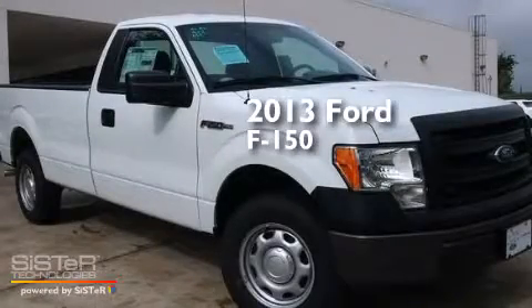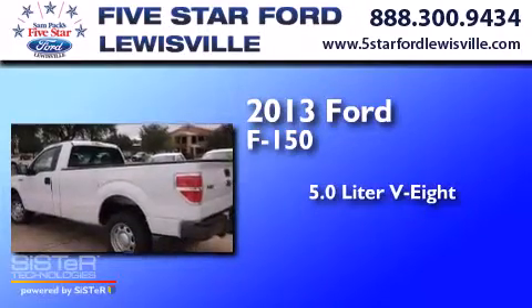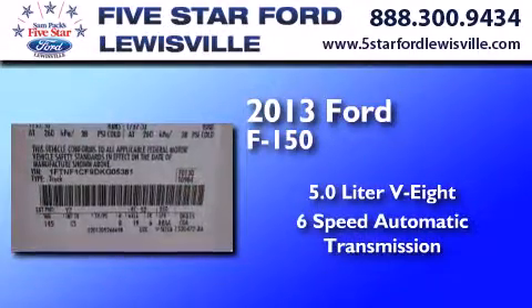This is a brand new 2013 Ford F-150. It has a 5.0-liter eight-cylinder engine and a six-speed automatic transmission.